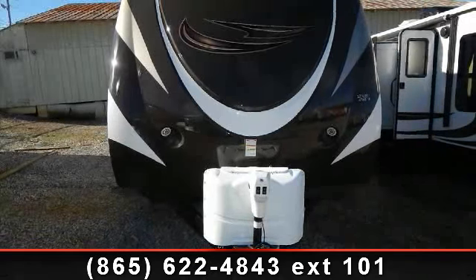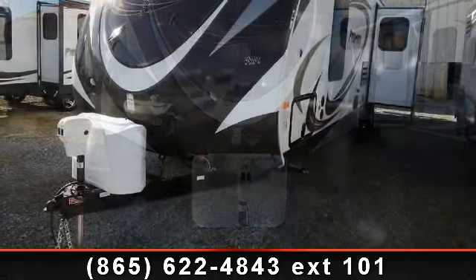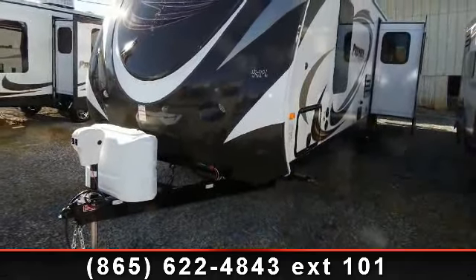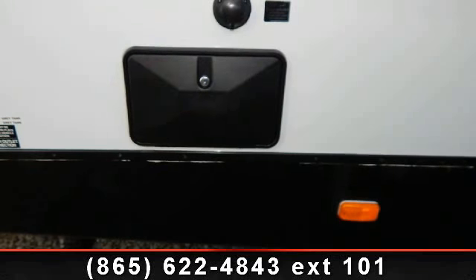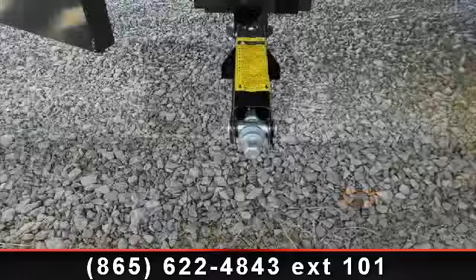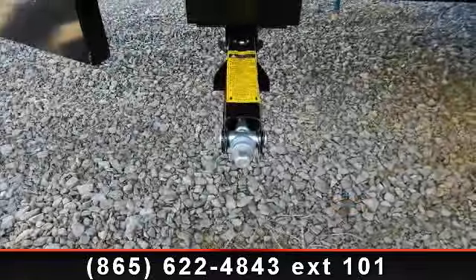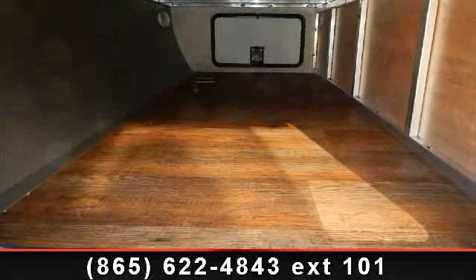Imagine yourself in this 2014 Keystone Bullet 30 R IPR. If you are looking for an RV with quality construction and ease of towing, this may be the one. Perfect for vacationing, adventuring, or just relaxing, this travel trailer awaits you. Call or click to ask the dealer about this unit. We are sure to have the recreational vehicle that's right for you.